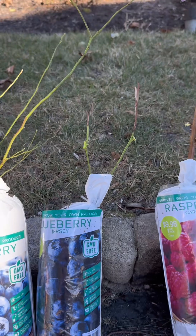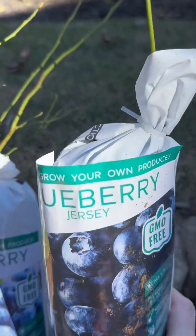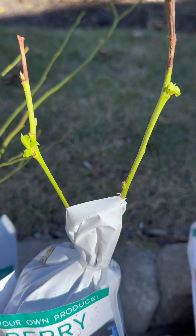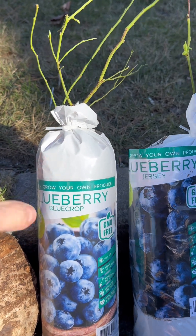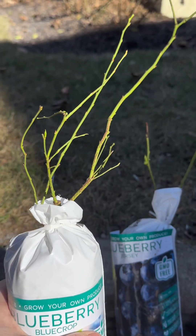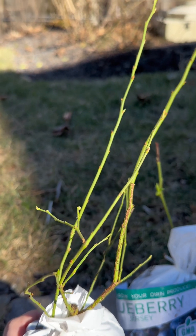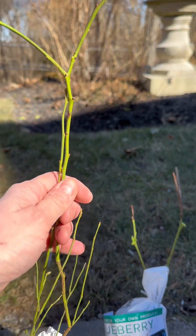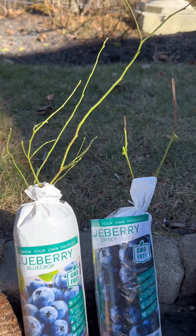Then I got two kinds of blueberry bushes — roots, if you want to call them that. One is the Jersey Blueberry; as you can see it sprouted some leaves and has some beautiful buds already on it. The other one is the Blue Crop Blueberry. I can feel the very thick, large root system. This one is a bit taller and also has buds already forming. Can't wait to put these two babies right next to my other blueberries in my backyard garden.